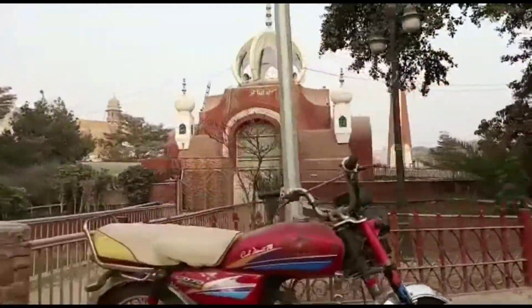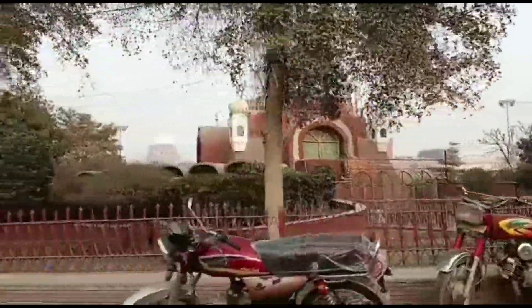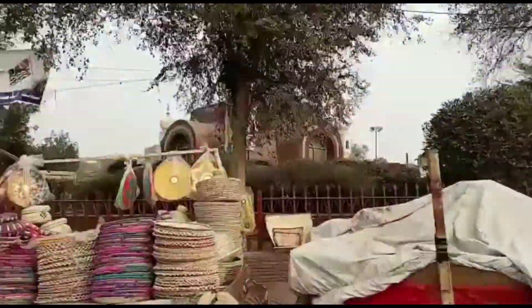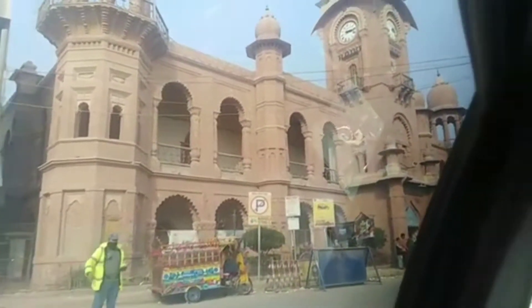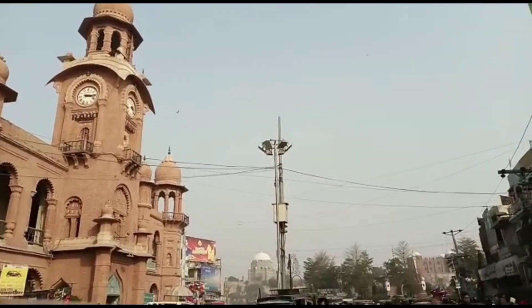Hi lovelies, welcome to the second part of Multan vlog. Here we are going from the roundabout and you can see the beautiful masjid inside the roundabout. On the other side you can see the famous Ghentaghar of Multan, which is quite old and quite famous.